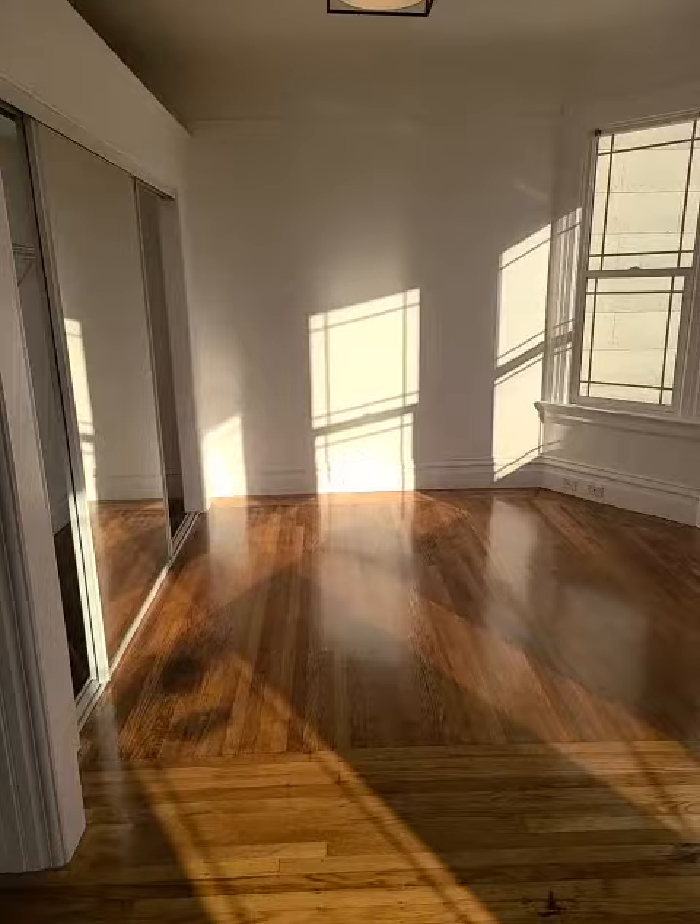We have bedroom number two, and a closet right there.